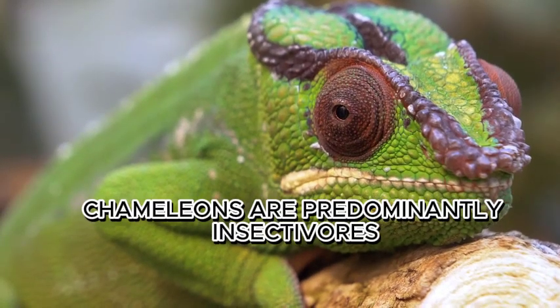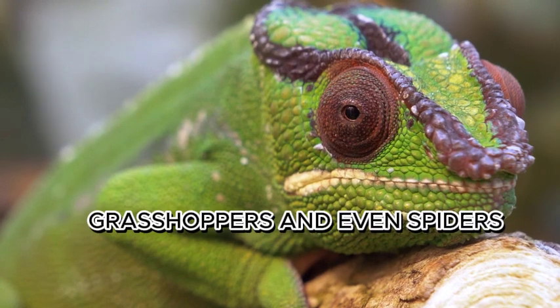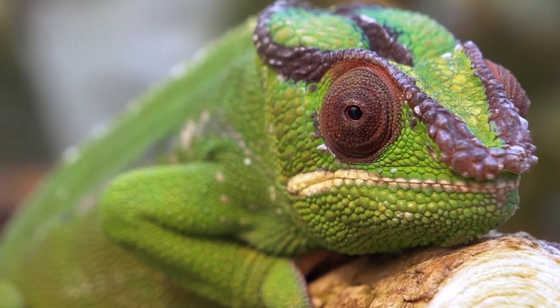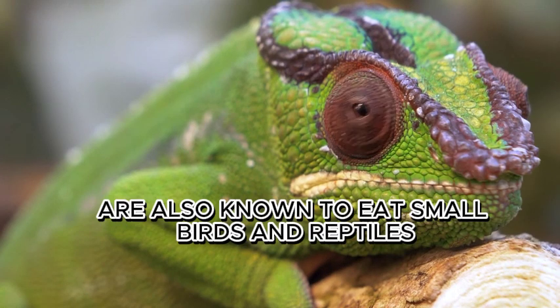Chameleons are predominantly insectivores, feeding on a diet of insects like crickets, grasshoppers, and even spiders. Some larger chameleon species are also known to eat small birds and reptiles.